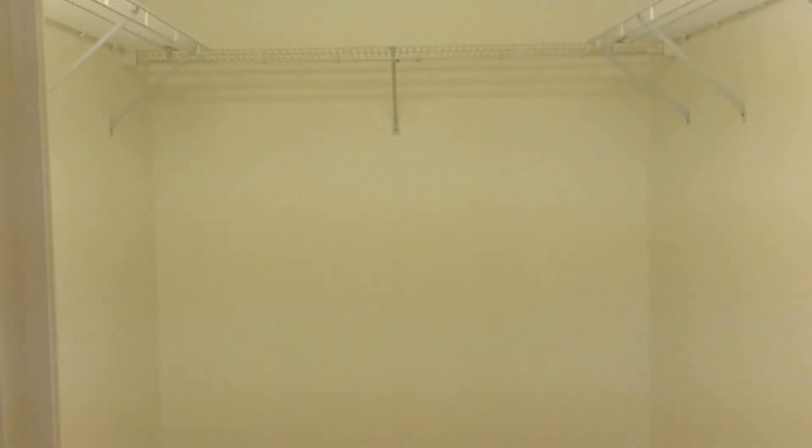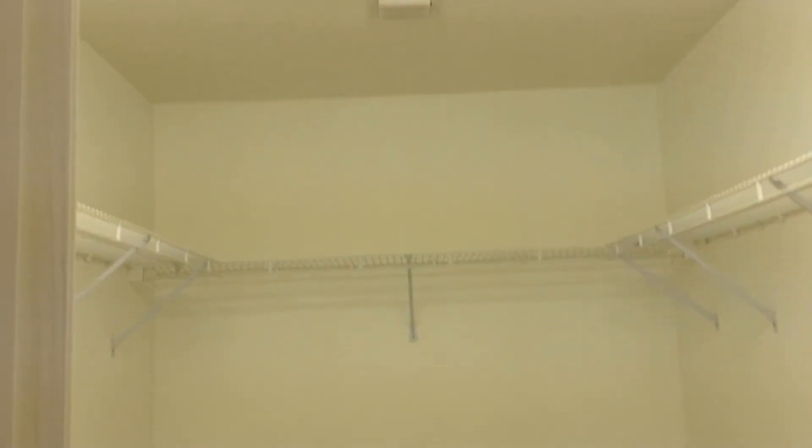Around the corner you have bedroom two, which is very spacious — approximately 20 by 16. Also with its own walk-in closet, approximately eight by five.